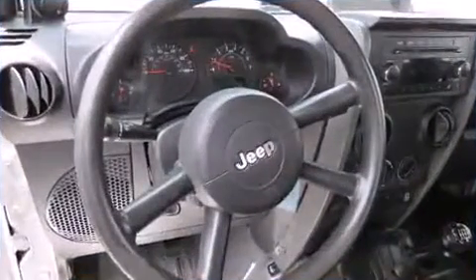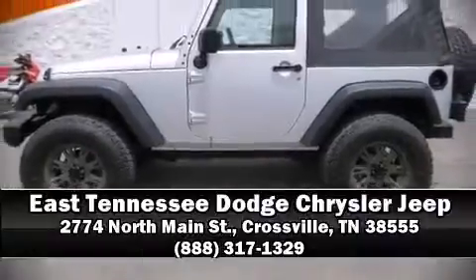stability control, keeping you on your intended path. Please don't hesitate to give us a call.